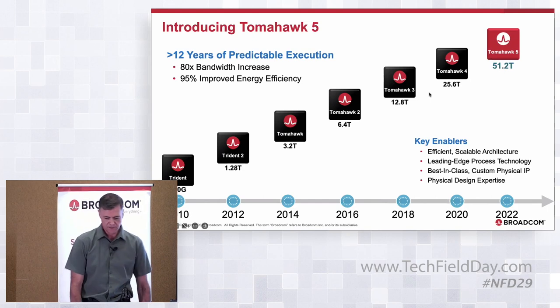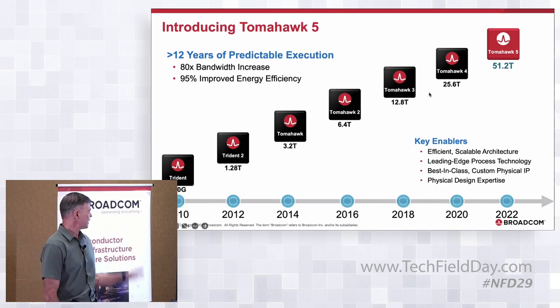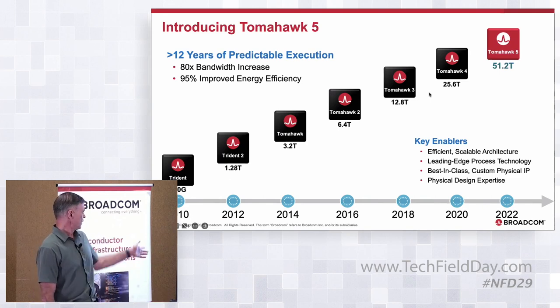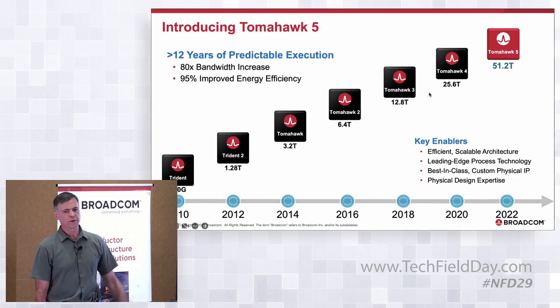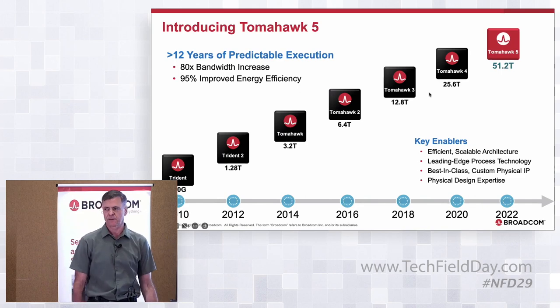Tomahawk 5 follows a long line of switching products. About every two years we've been doubling the bandwidth — from 2010 to today we have an 80x increase in bandwidth. Each generation we've decreased power consumption in terms of watts per gigabit per second by about 30%, so we're over 95% improved in energy efficiency compared to where we were in 2010.